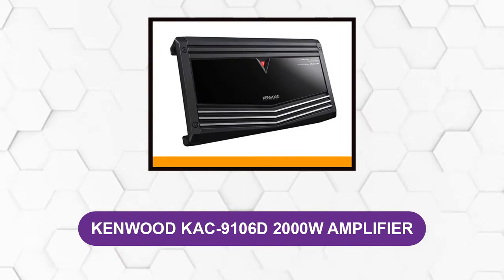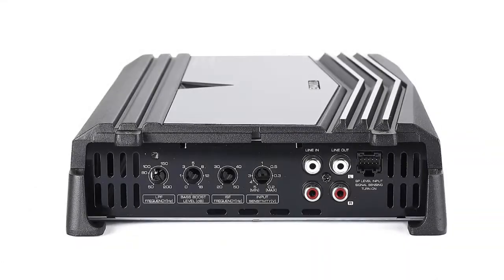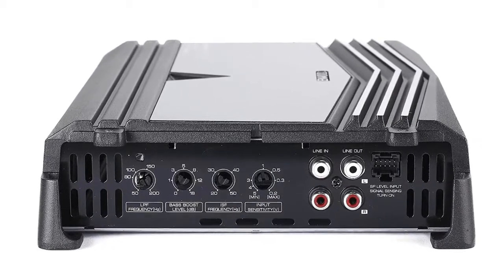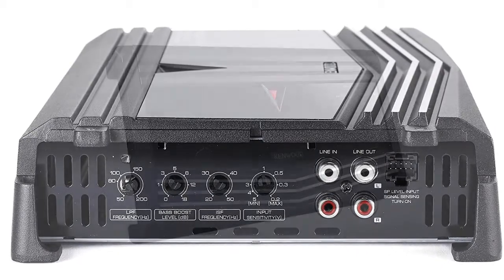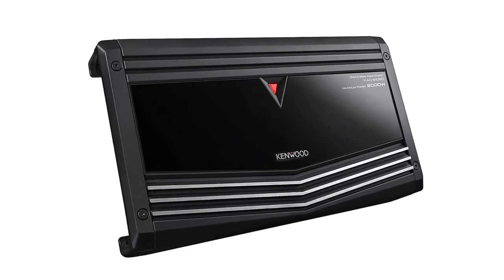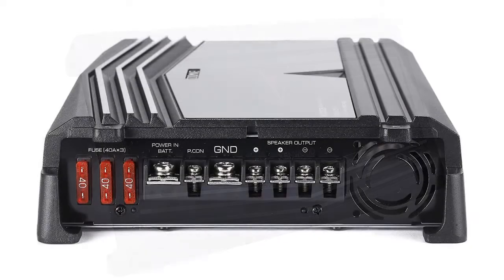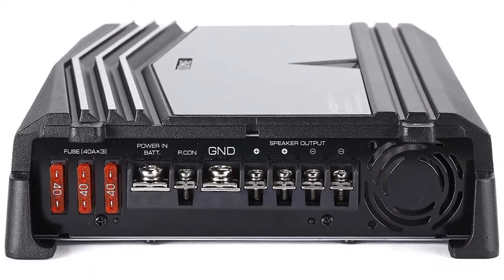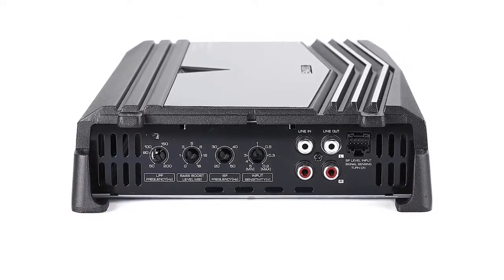At number 3: Kenwood KAC-9106D 2000 Watts Amplifier. These amps are not crazy expensive but offer pretty good and reliable performance. They are also CEA compliant, which is always a plus. This is a Class D Mono Amp. The amplifier is 13.2 inches long, 7.6 inches wide, and 2.2 inches tall. It features the recognizable Kenwood amp design and it's quite compact. It has both high-level and low-level inputs, as well as RCA outputs for connecting another amp. The amp also features variable low-pass and subsonic filters. The low-pass crossover range spans from 50 Hz to 200 Hz, while the subsonic range spans from 20 Hz to 50 Hz.